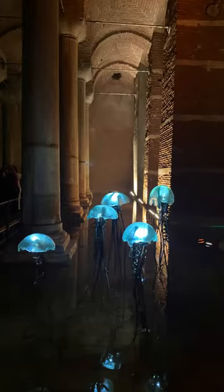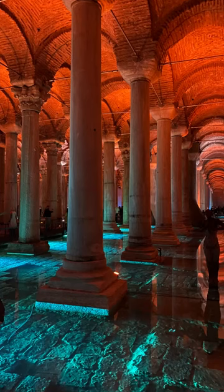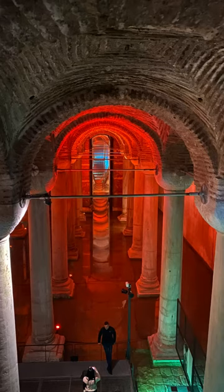After being closed for a lengthy restoration in 2020, the Basilica Cistern reopened its doors to visitors in July 2022. The underground structure wasn't only overhauled but also made more earthquake resistant.